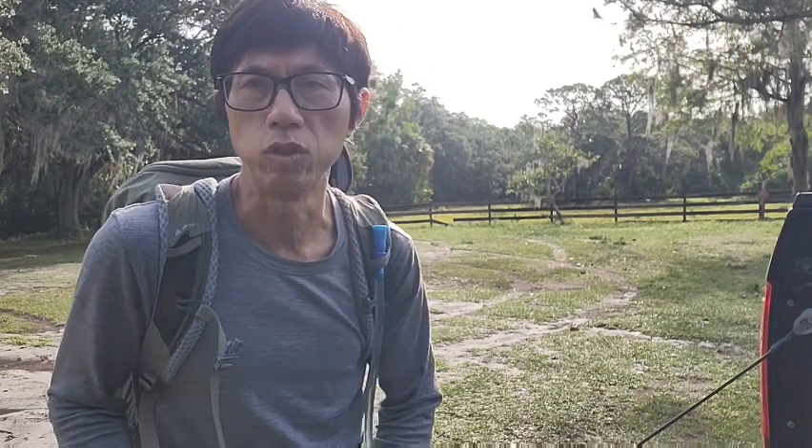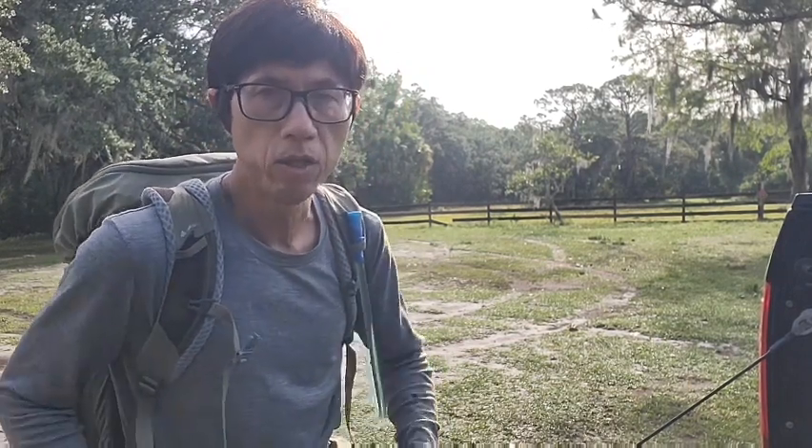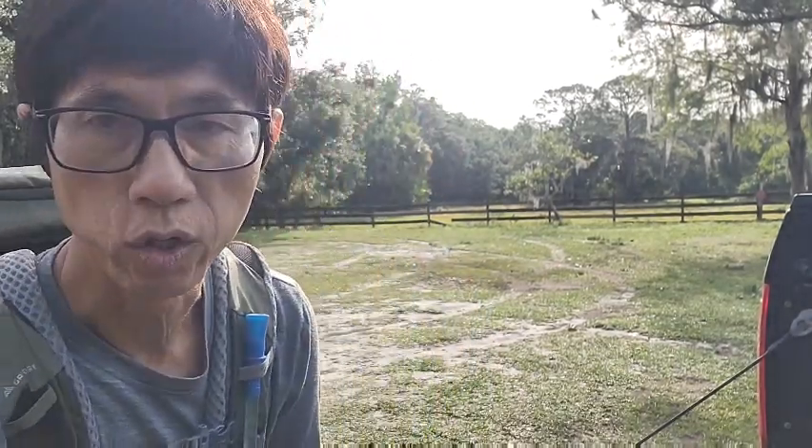It's gonna rain in the afternoon so hopefully I get back before it rains. The loop is gonna take about 12 to 13 miles. That should take me about five hours to go through the loop at two and a half miles per hour with small breaks. Alright, let's get going.